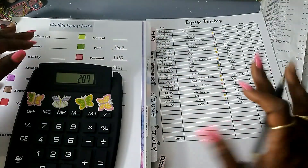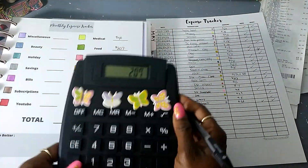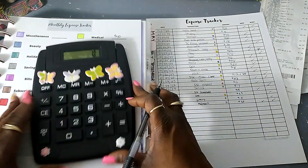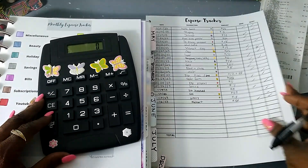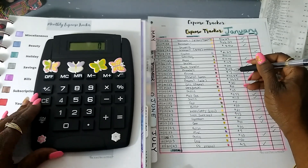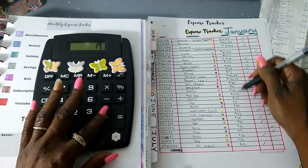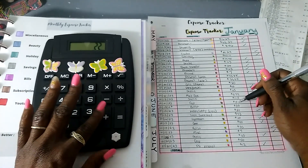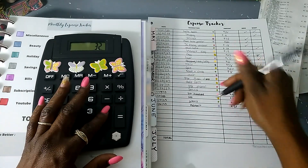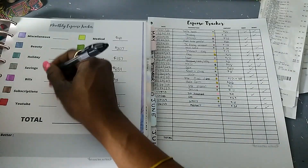Medical is not listed on here but I did pay a medical bill — that was $40. For YouTube, nothing. Subscriptions: Prime, Honeybook, Lightroom — $42 for four subscriptions.